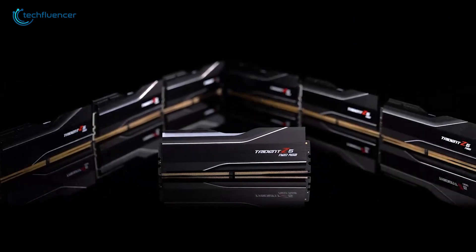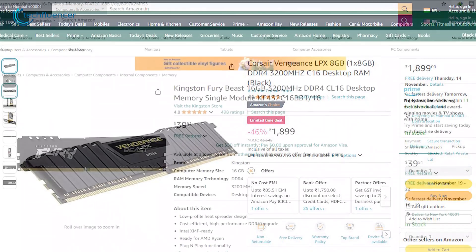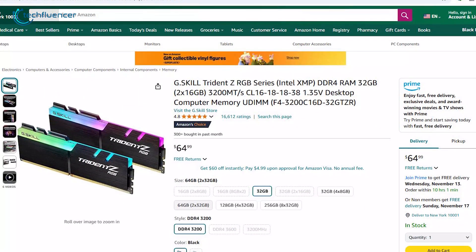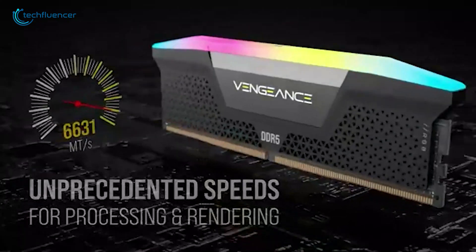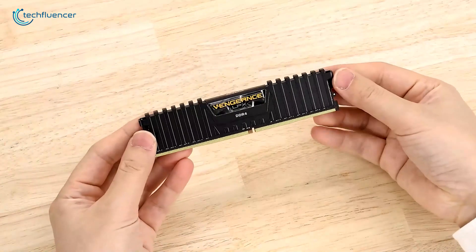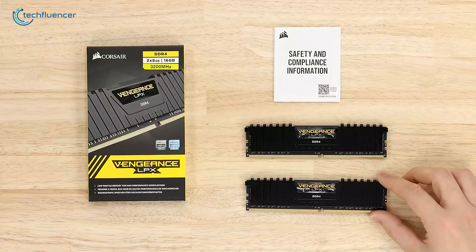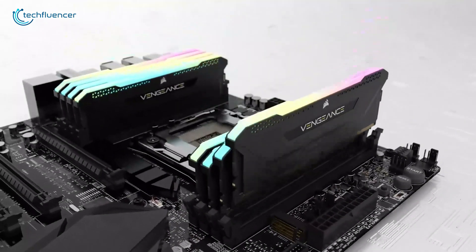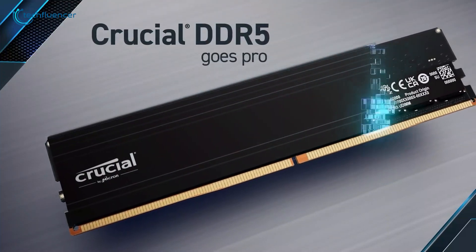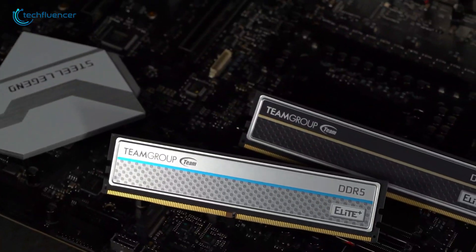The market offers several reliable brands. Some reliable models to consider are Corsair Vengeance LPX 8GB, Kingston Fury Beast 16GB, Crucial RAM 16GB DDR4, and G.Skill Trident Z RGB — they're like the major car manufacturers of the RAM world, with good track records. Remember, what matters most isn't just the brand name but the warranty coverage and customer support. Look for manufacturers offering lifetime warranties on their modules. For DDR4 systems, focus on reliable speeds rather than exotic high-frequency modules. For DDR5, consider that prices will likely continue dropping, so don't overspend on current top-end models unless you truly need the performance.